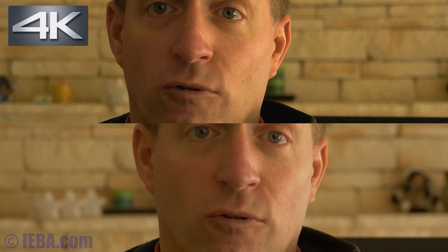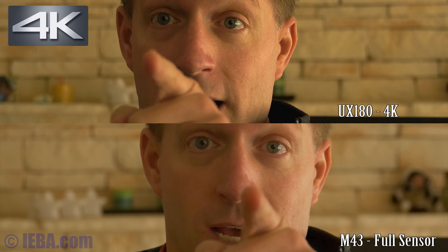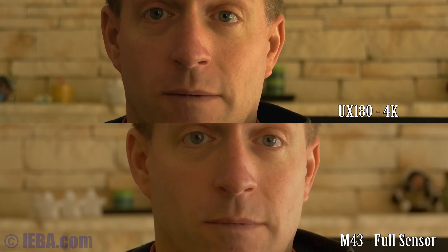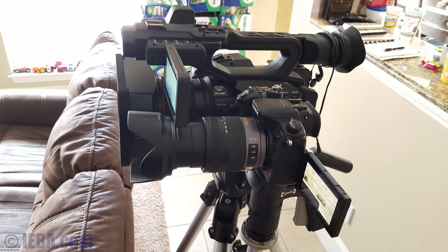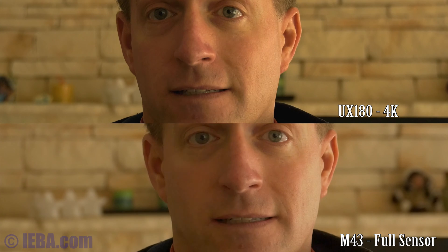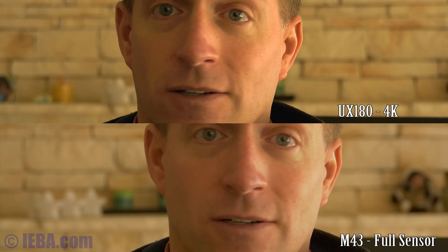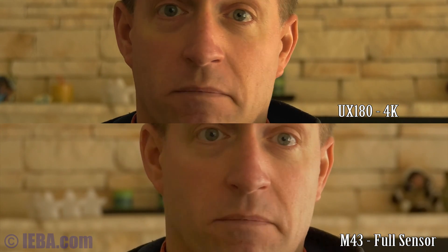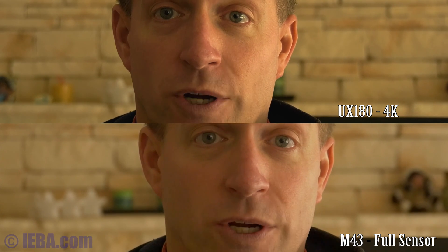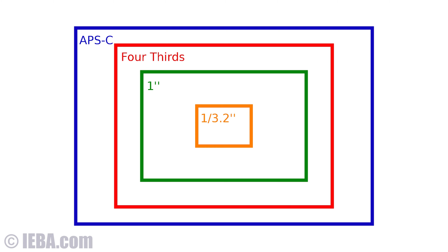This is a test of micro four thirds versus the one-inch sensor in the Panasonic UX180. Both cameras are shooting at the same time, same distance from me and everything. For those who think you have to have a DSLR or Super 35 sized sensor to get separation from your foreground interview subject and your background — this shot proves that to be an alternate fact. You can indeed get decent separation on both of these sensors, even though I am literally three to four feet away from the cameras. The one-inch sensor is not demonstrably worse than the micro four thirds, even though the micro four thirds is a much larger sensor.